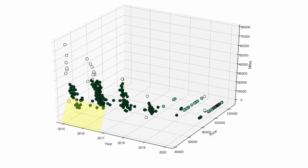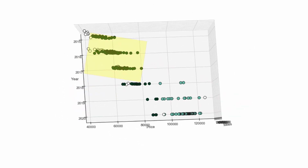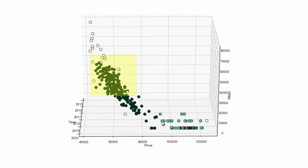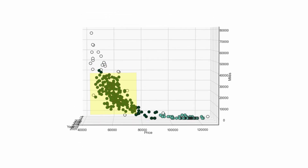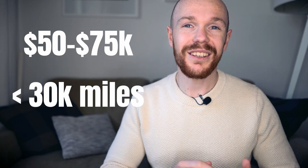As for the fairly-priced cars: looking at model year, these tend to fall in 2015, 2016, and 2017. Rotating the graph, we can see the price needs to be between $50,000 and $75,000, and rotating again, the mileage needs to be below 30,000 miles. Putting these together, if you want to buy an F-Type R at a fair price, your best chance is to buy a 2015, 2016, or 2017 model year car between $50,000 and $75,000 with less than 30,000 miles.